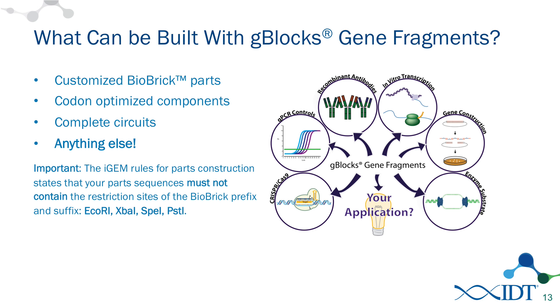There are many other parts that you can build with G-Blocks. One thing I want to remind everyone is that the iGEM rules for parts construction state that you must not include certain restriction sites in the parts that you're making. We want to avoid EcoRI, XbaI, SpeI, and PstI. In designing these, the design group here at IDT can assist with scrubbing these restriction sites out of sequences. We can codon-optimize sequences so that they're not including these — something we can do quite rapidly for individuals in the iGEM competition.